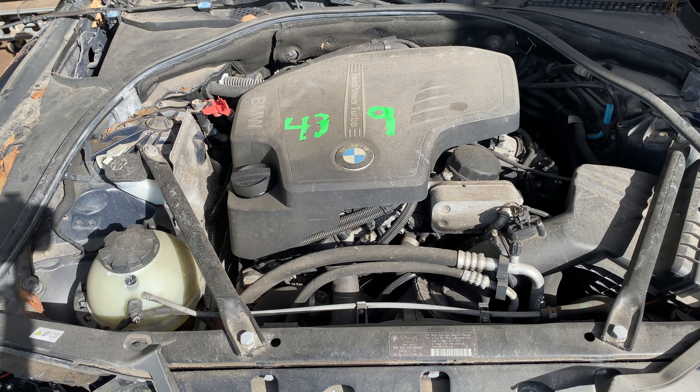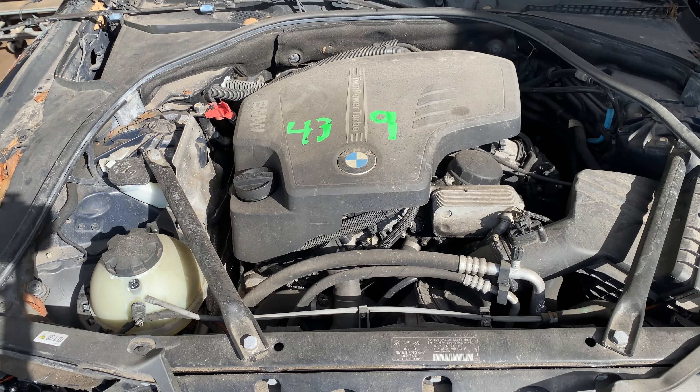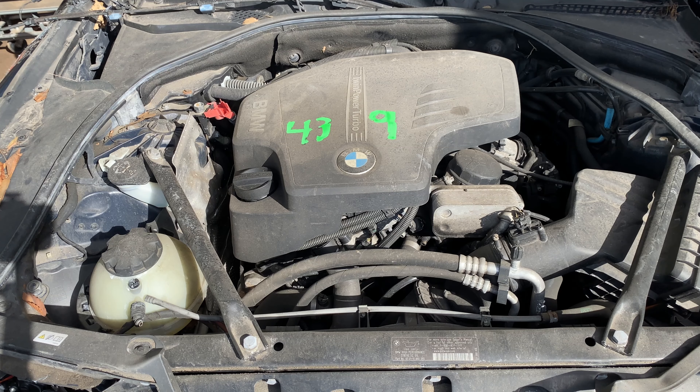This one does have gray leather interior trim. As you can see, plenty of great parts still left on this 2012 BMW 5 Series and many others. Here it comes.